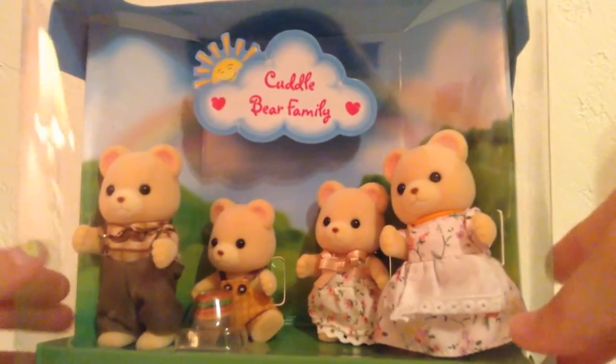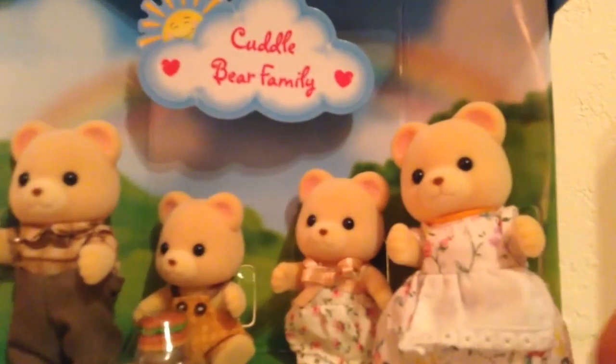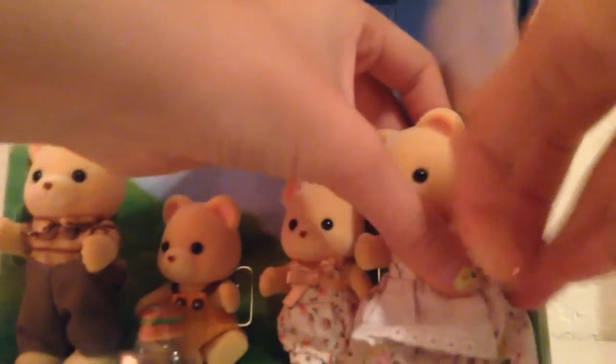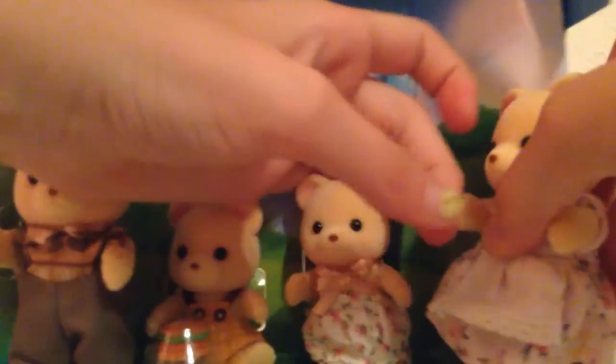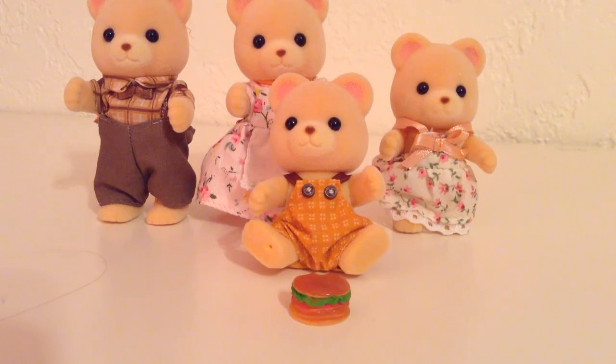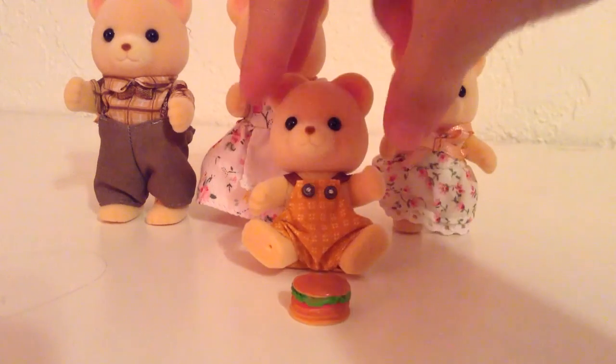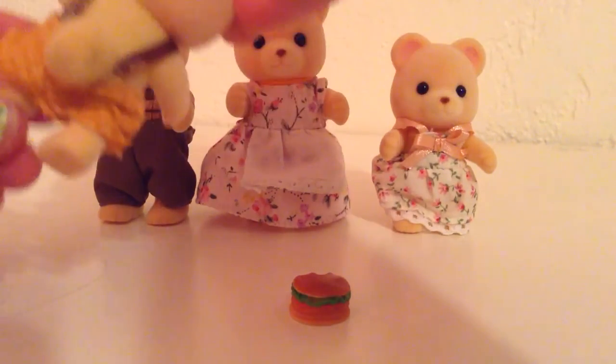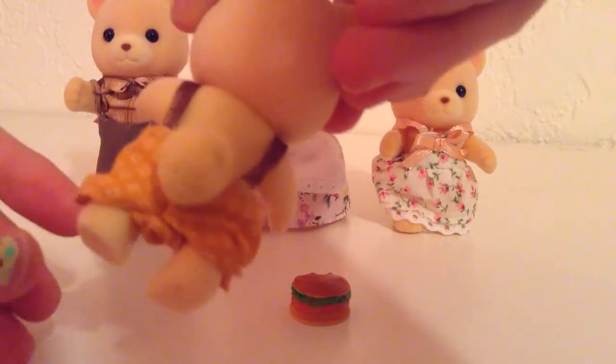She likes to tend the garden and grow beautiful flowers. As for the Cuddle Bear Family set, it looks very cute. They did a very nice, well done job. Best of all, it is very easy to take out — they're just supported by one rubber band around their arms. Here is the entire Bear Family out of the box. To start with the brother, he comes sitting down.